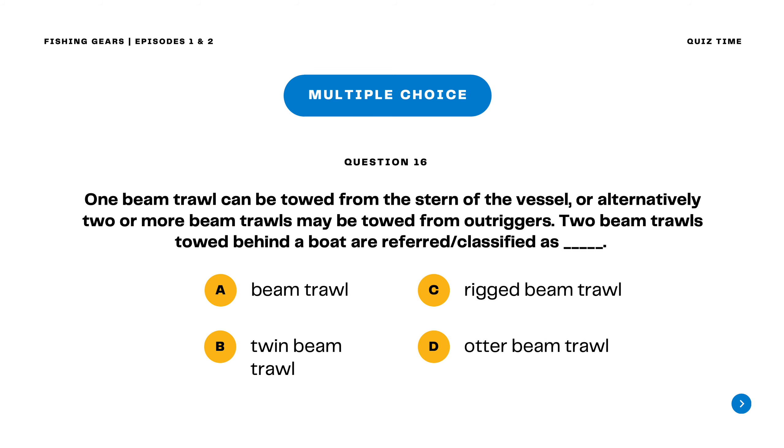Question 16. One beam trawl can be towed from the stern of the vessel, or alternatively two or more beam trawls may be towed from outriggers. Two beam trawls towed behind a boat are referred or classified as blank. A. Beam trawl B. Twin beam trawl C. Rigged beam trawl D. Utter beam trawl. The correct answer is letter A. Beam trawl. Two beam trawls towed behind a boat are still classified as a beam trawl.